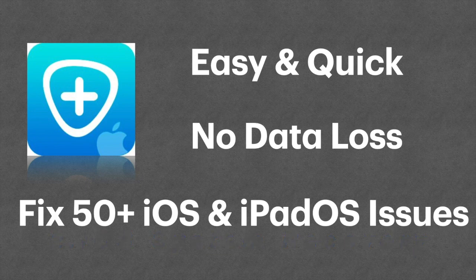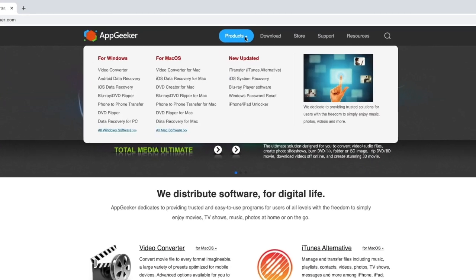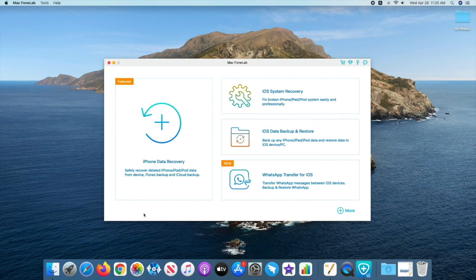It also guarantees to fix other system issues like iPhone turning off and on repeatedly, stuck in blue or black screen, and so on. Go to appgeeker.com, find iOS system recovery tool, then download and install the program on your PC or Mac. Open the software on your computer and in the starting window click 'More Tools', then go ahead to click 'iOS System Recovery'.